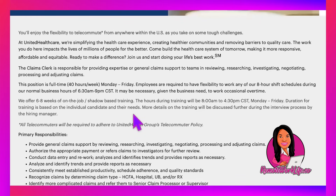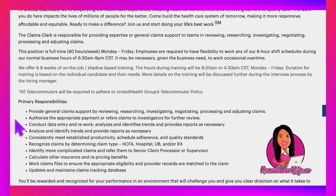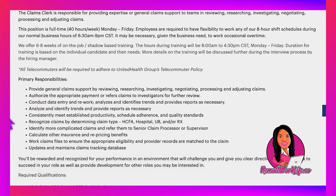All telecommuters are required to adhere to UHG's telecommuter policy. Primary responsibilities include providing general claims support by reviewing, researching, investigating, negotiating, processing, and adjusting claims. You'll authorize appropriate payment or refer claims to investigators, conduct data entry and rework, analyze and identify trends, provide reports, and consistently meet established productivity, schedule adherence, and quality standards. You'll also recognize claim types — HCFA, hospital UB, and/or RX — and calculate other insurance and repricing benefits.